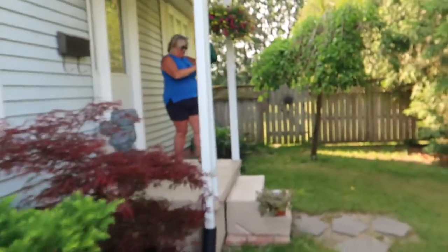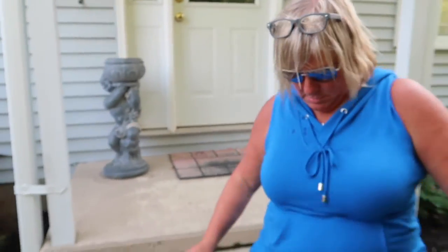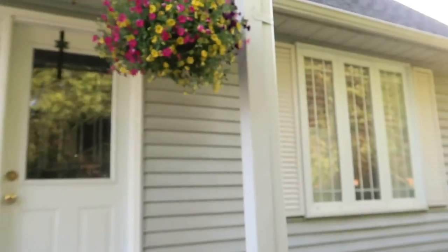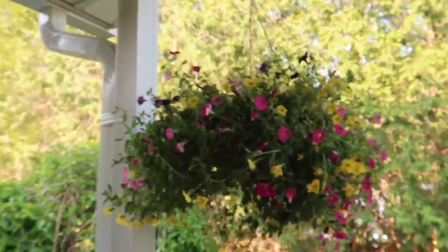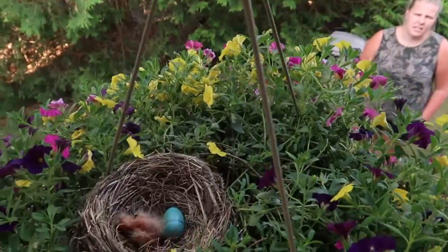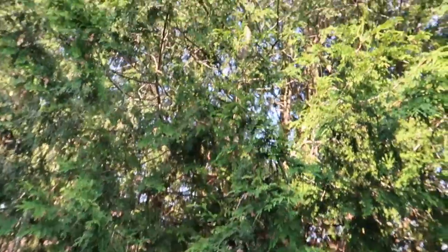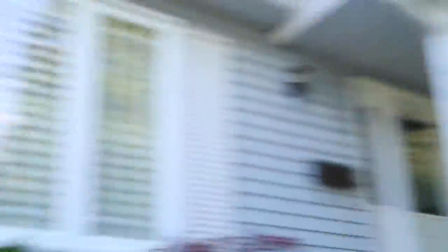Mom found something really cool the other day — she has this flower and she took it down and it had a little bird's nest in it with little blue robin eggs. You can see the mama robin up there chirping away, probably saying 'get away from my babies!' It's so cute.